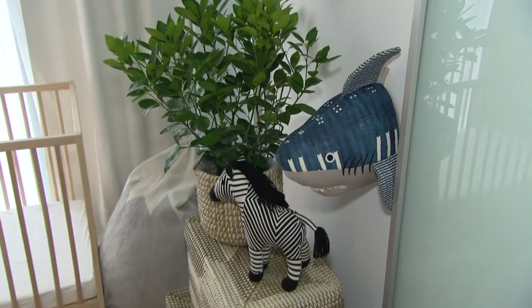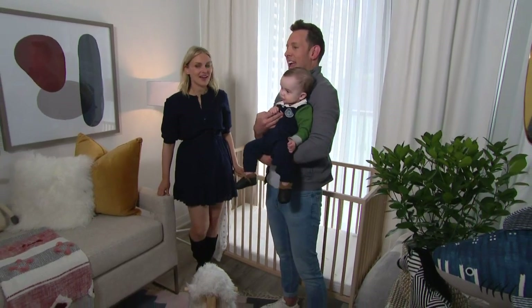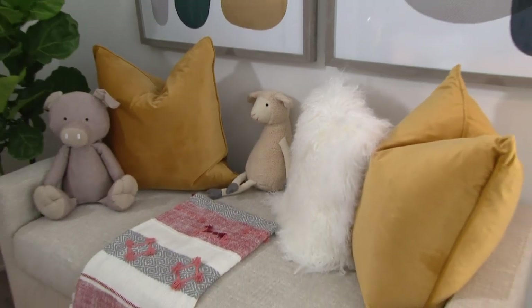I didn't want a predictable nursery. I wanted something he could grow into, something really unique and stylish. And I think we did that in really interesting ways. So you found this piece here at HomeSense, and it's perfect. Tell me what your thoughts were behind it.